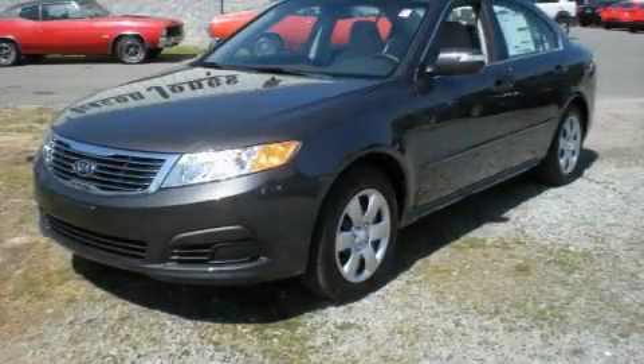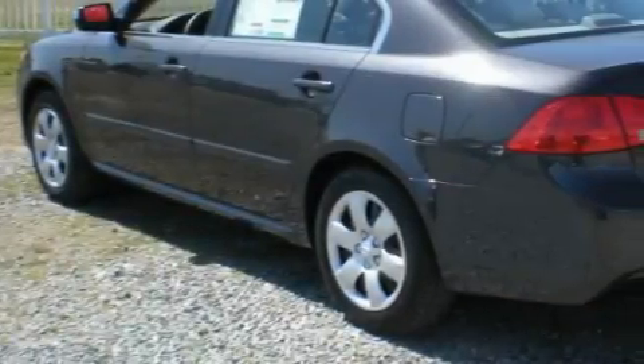This is a brand new 2010 Kia Optima. It has a 2.4 liter 4 cylinder engine and an automatic transmission.